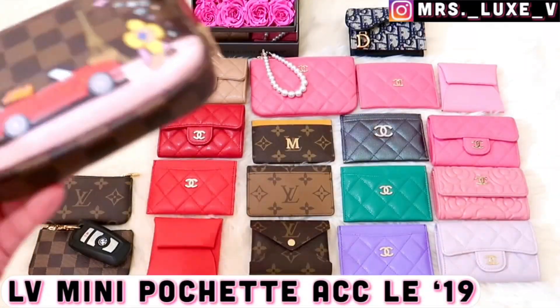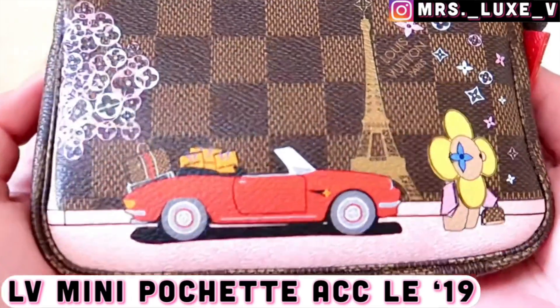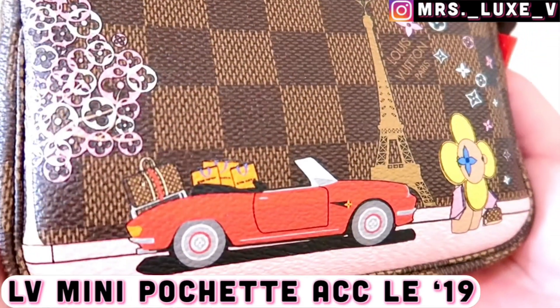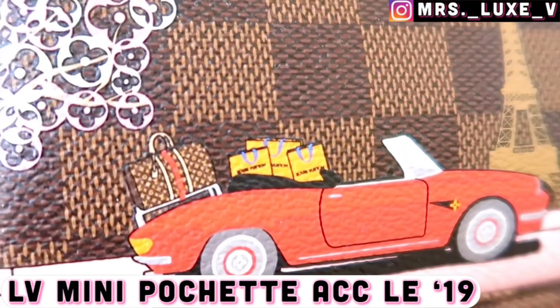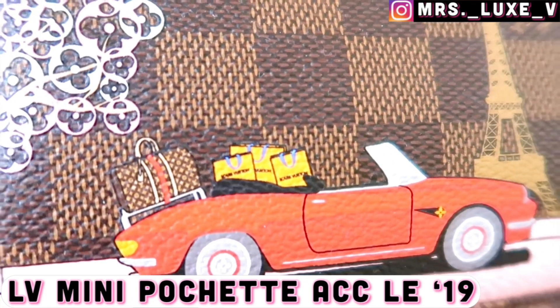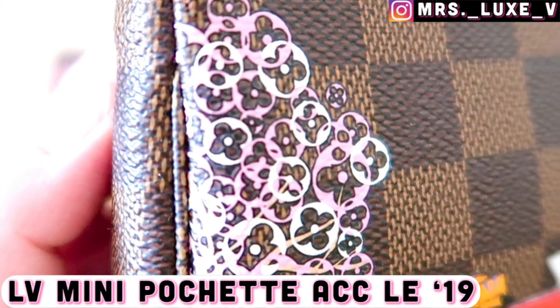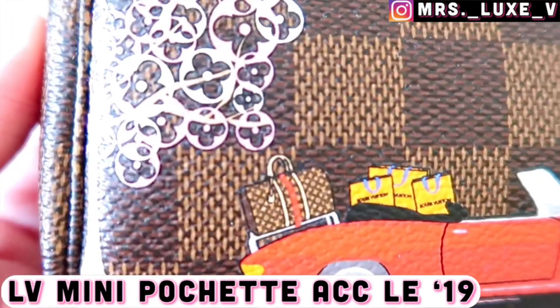Next is my limited edition mini pochette accessories from the 2019 Christmas animation in damier Ebene print. I love everything about this design — the painting is well balanced with the Eiffel Tower, along with the convertible tree and the florals.